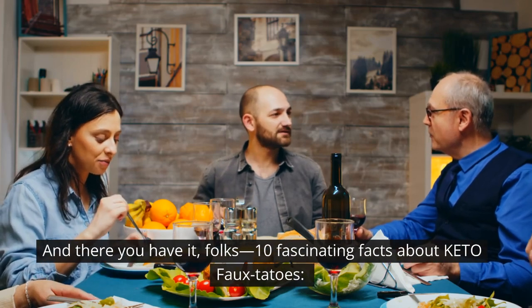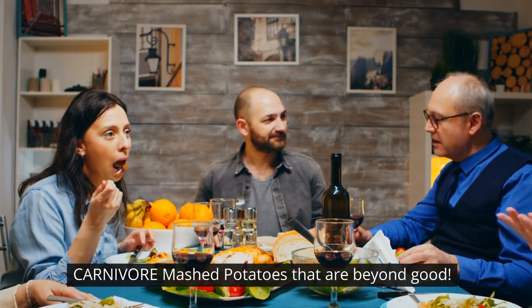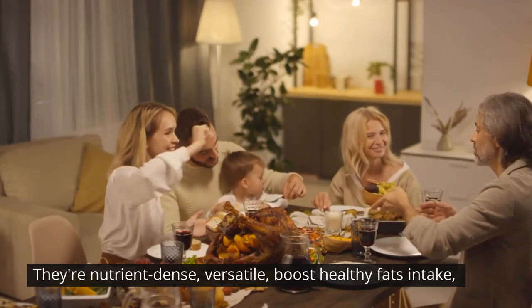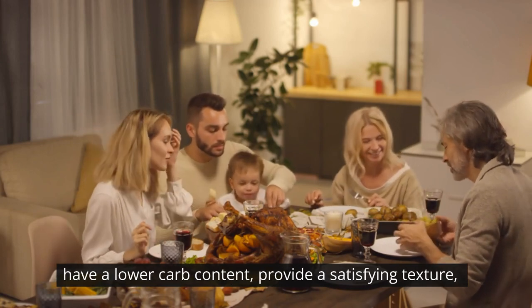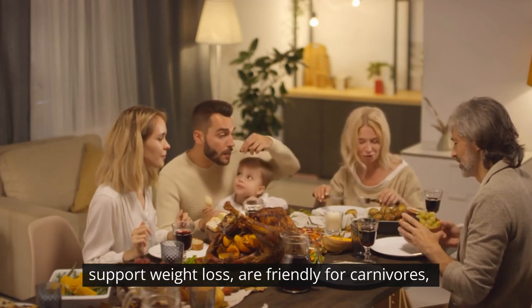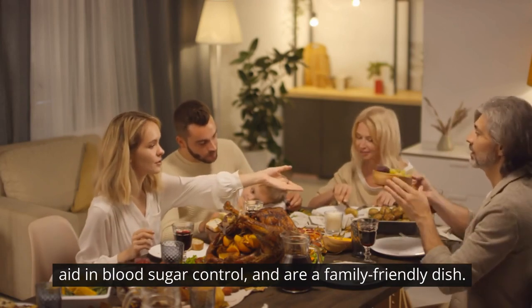And there you have it, folks — 10 fascinating facts about keto-fotatoes, carnivore mashed potatoes that are beyond good. They're nutrient-dense, versatile, boost healthy fats intake, have a lower carb content, provide a satisfying texture, support weight loss, are friendly for carnivores, aid in blood sugar control, and are a family-friendly dish.